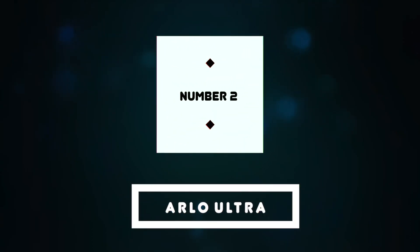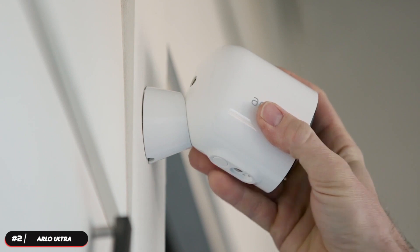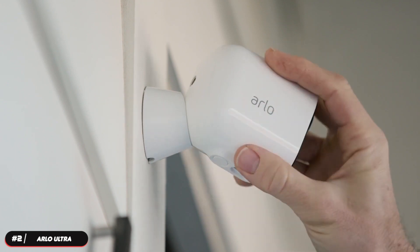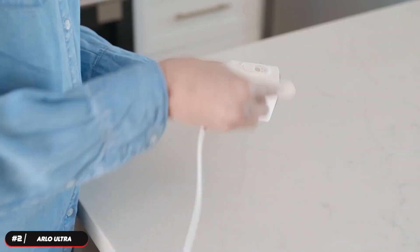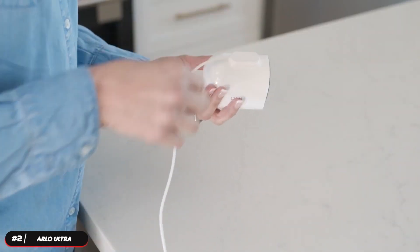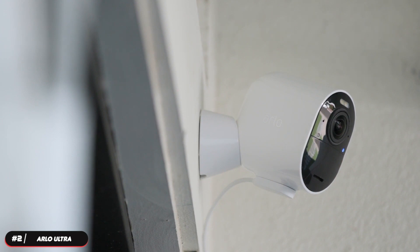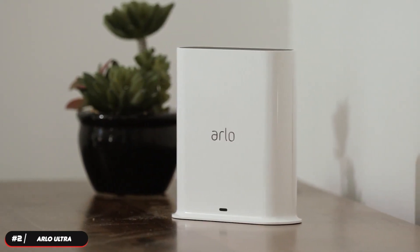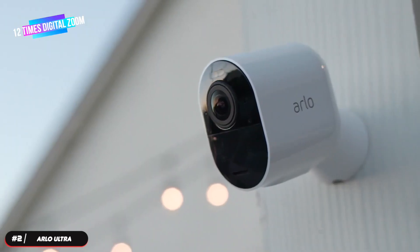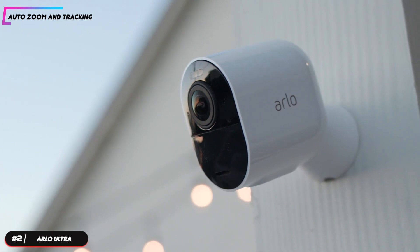At number two, the Arlo Ultra. The Arlo Ultra is our selection as the best 4K security camera. It is an 8-megapixel camera that can record video up to 4K and has a 180-degree field of view. The advanced de-warping feature lets you see more of your property without the typical fisheye distortion. The camera features a motion-activated spotlight to ward off unwelcome guests. The spotlight also allows for enhanced color night vision so you can see in color rather than traditional black and white. It's capable of 12 times digital zoom and will intelligently adjust to movements and focus its frame on what matters with auto zoom and tracking.